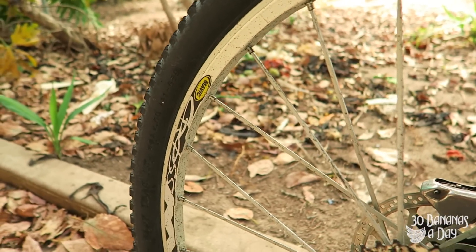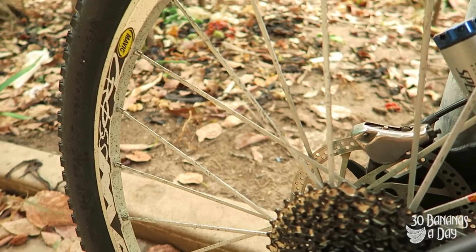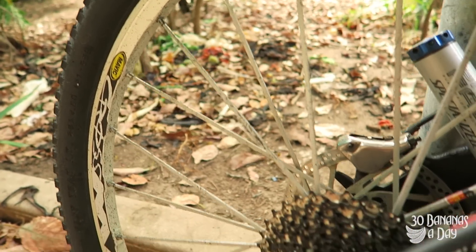Crossmax SLs — how have they been going? Fantastic wheel. I've only had to replace the bushings inside once, but they've never been trued. Still going good.